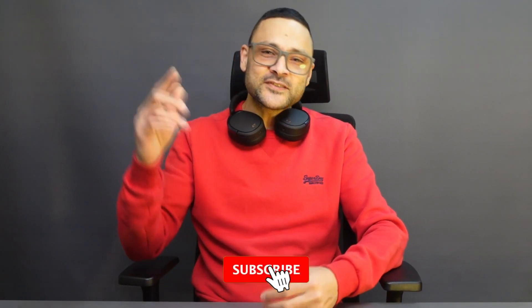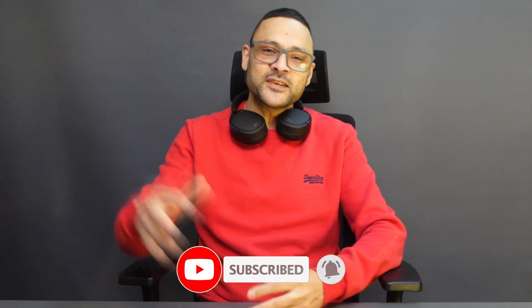That's all for today's review of the Edifier WH950NB headphones. I hope you found this review helpful. If you did, please like and subscribe to my channel for more tech reviews. Thanks for watching.